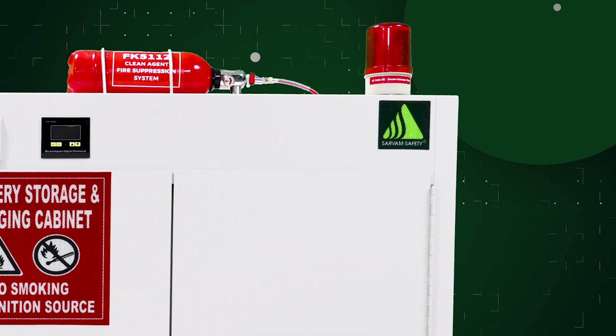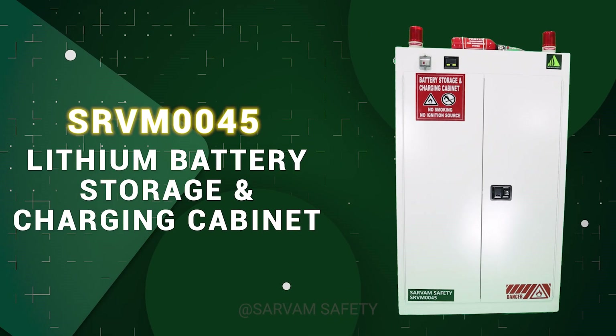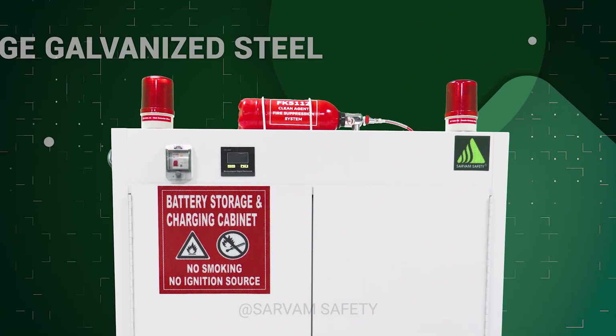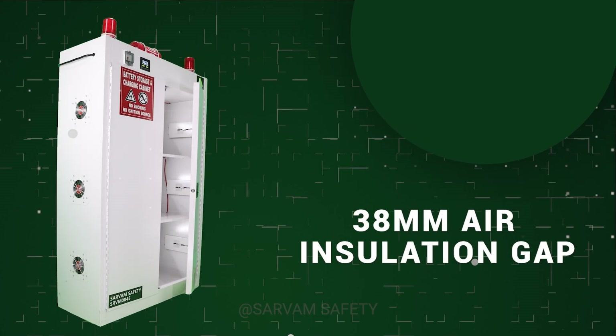Sarvam Safety presents the lithium battery storage and charging cabinet, an intelligent industrial-grade safety system with automatic risk response. The cabinet is constructed from heavy-duty 18-gauge galvanized steel, featuring a double-wall welded body with a 38-millimeter air gap to resist heat transfer during emergencies.